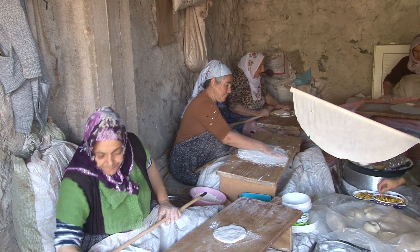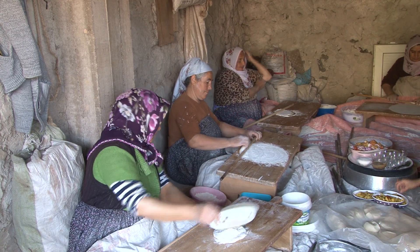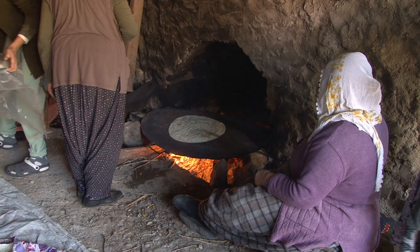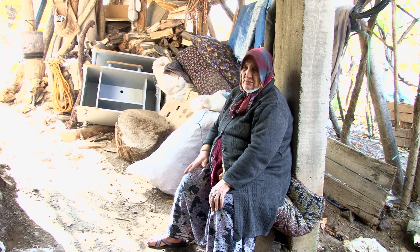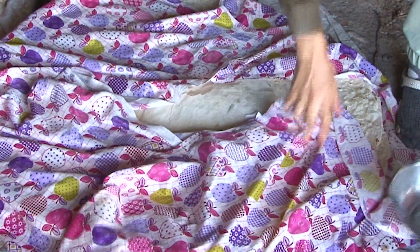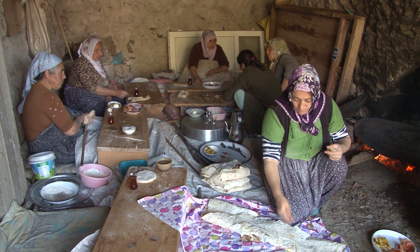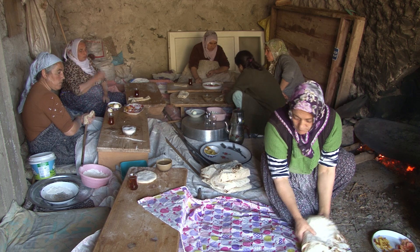Sabah erken saatlerde bir araya gelen kadınların bazıları hamur yoğurup bezeler hazırlıyor; bazıları da oklava ile yufka açıp tandırda yufkaları pişiriyor. Akşam geç saatlere kadar hazırlanan yufka ekmekler kış boyu tüketilmek üzere kilerlerde muhafaza ediliyor. Hanımlar normal şartlarda işlerinden dolayı birbirlerini az görüyorlar.